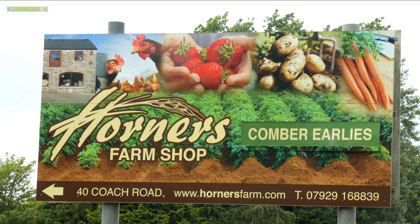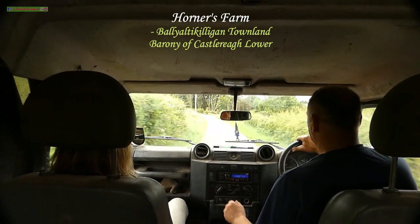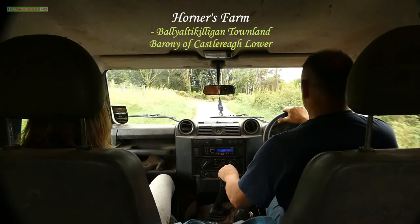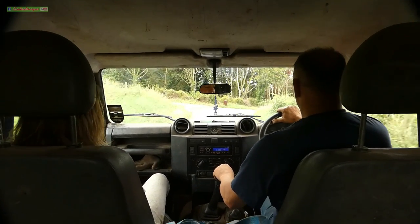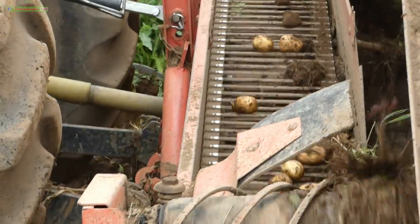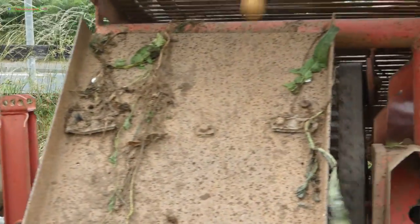My name's Gareth Horner, Coach Road Cumber, right in the drumlands of County Down. The family's been here maybe over 300 years farming in and around Cumber. We started the Cumber early, say, maybe 22nd of May. So this is probably our fourth week and it's been a good harvest. There was a bit of a drought, but the rain came maybe two weeks ago and things are boggling out a wee bit better now.